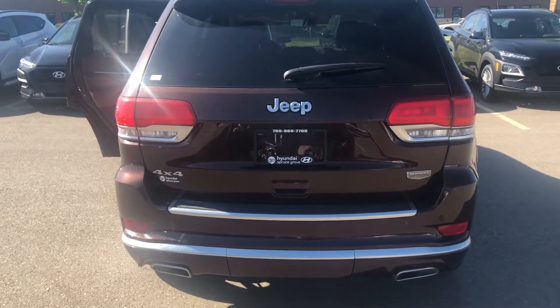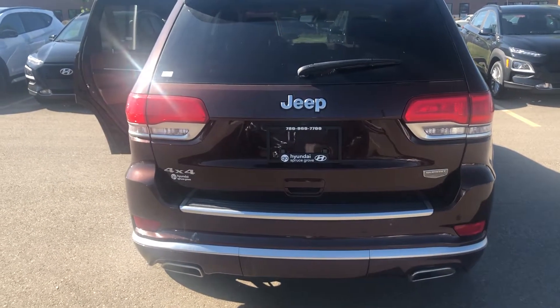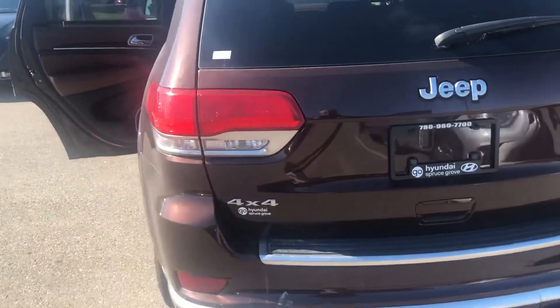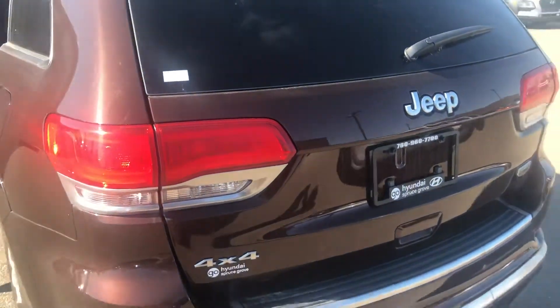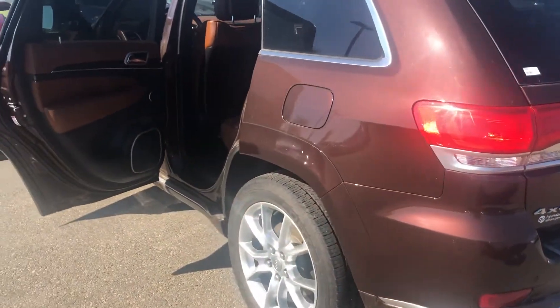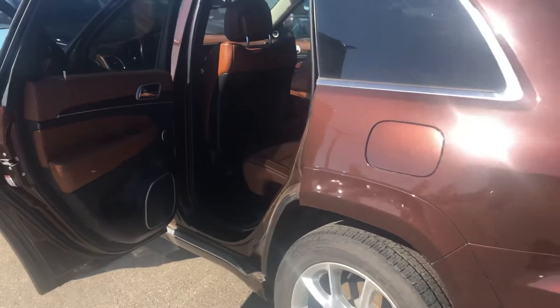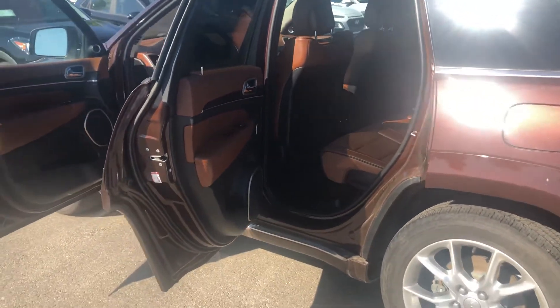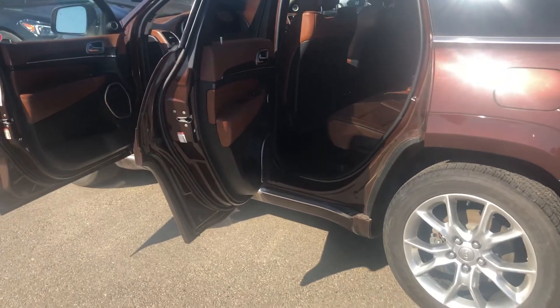The power liftgate at the back is a great benefit, especially when you're trying to haul things around — you can open that just with a push of a button. It also features a panoramic roof, a navigation system, adaptive cruise, heated and cooled seats, and a heated steering wheel.